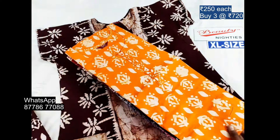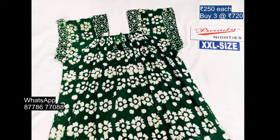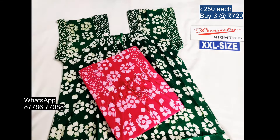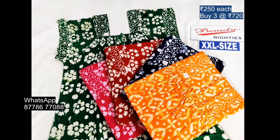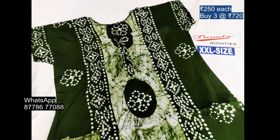Next is the double XL collection. We have a green color. We have 5 colors available. Double XL elastic pattern. We have 48 inches, this is 2 inches. I will mention it in the description. Next is the double XL, we have colors.